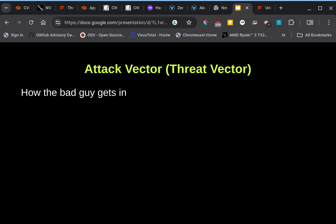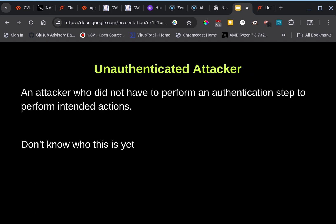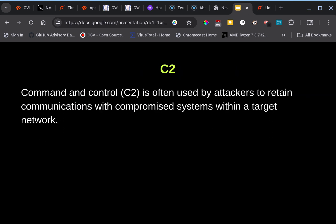Attack vector, also known as a threat vector, is how the bad guys get in. An unauthenticated attacker is an attacker who did not have to perform any authentication steps to perform intended actions. Currently they do not know who this unauthenticated attacker is for this incident.